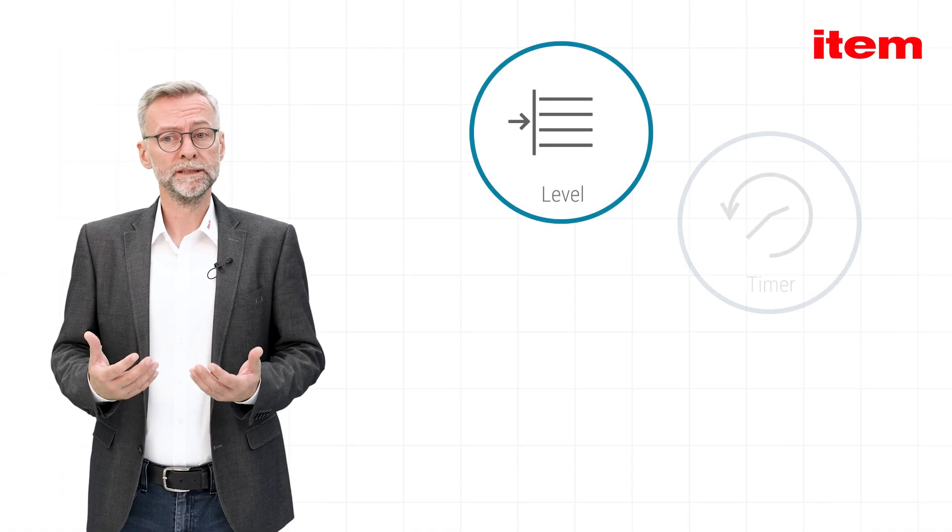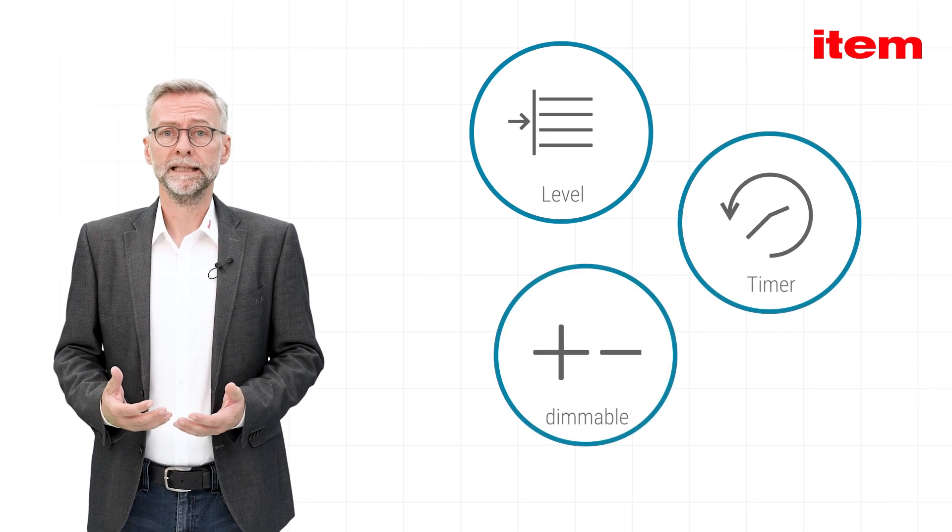Depending on the product, different operating modes such as level and timer are possible, and if required, the lights are dimmable.